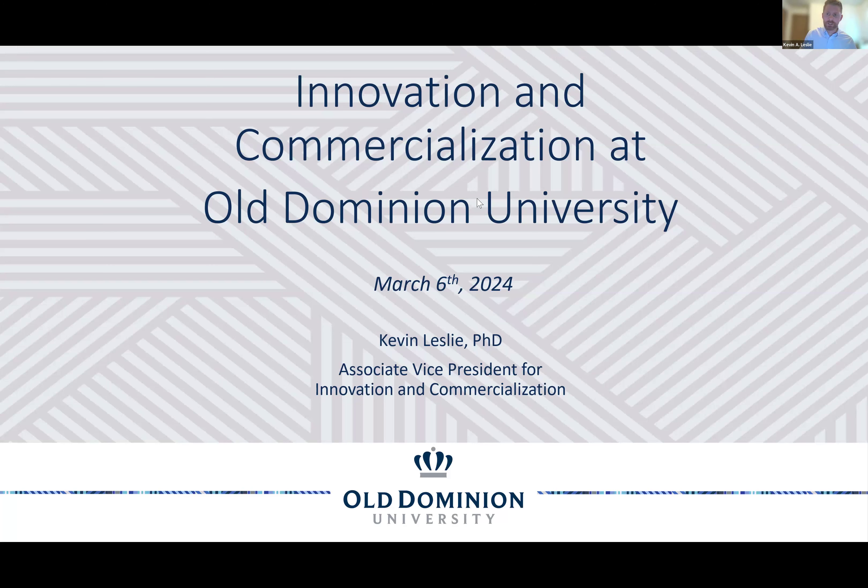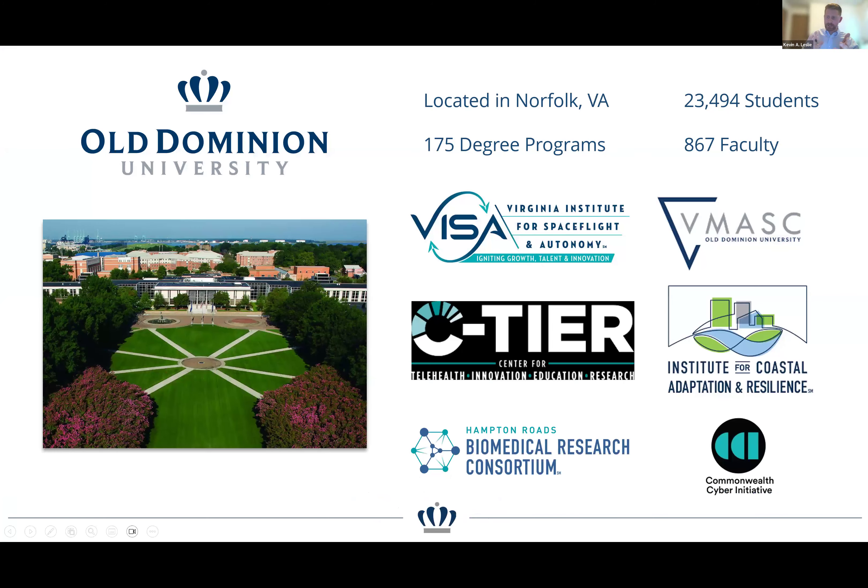For those unfamiliar, Old Dominion University in the Hampton Roads region has a variety of interesting institutes and interdisciplinary groups covering space flight, healthcare, coastal resilience, and modeling and simulation — all of which have contributed a lot to ODU's innovation funnel, in addition to traditional research groups in engineering.